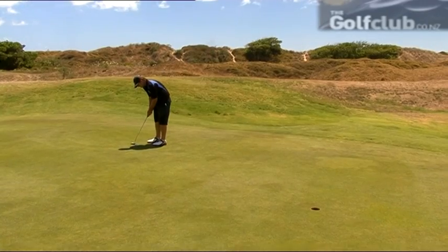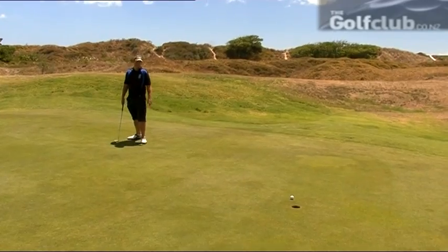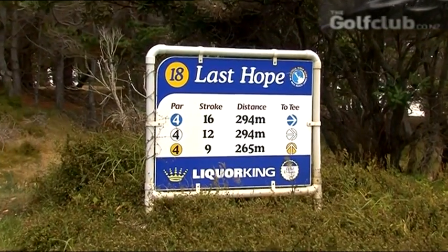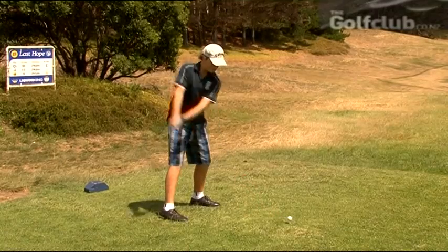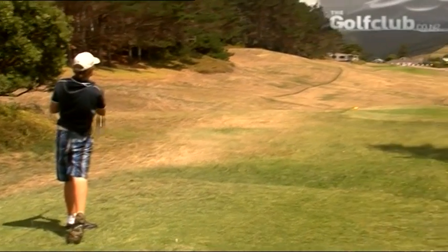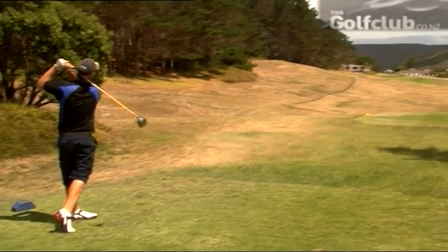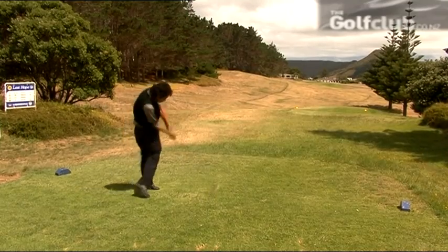Brett Dormer holds the course record of 64 off the whites. Last of all, the boys are keen to battle it out with a contest on the 18th. Welcome to the 18th hole — it's a drivable par 4, 295 metres. We're into the wind today so we may not make it. I'm having a competition with the rest of the boys to see who takes it out. All of the boys get their tee shots away down the middle on this short par 4 that's decided many contests.